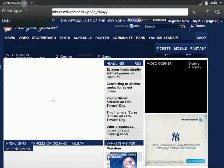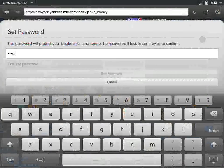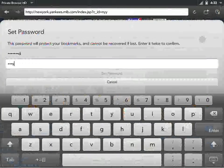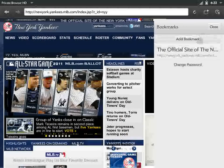And then what we can do — the first time you use the app, you come over here and set a password to protect your bookmarks. Set password. And now I come over here and we can add this bookmark.